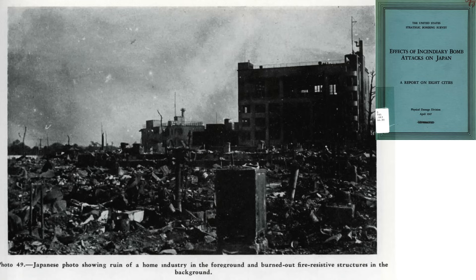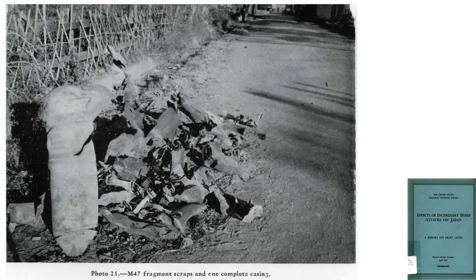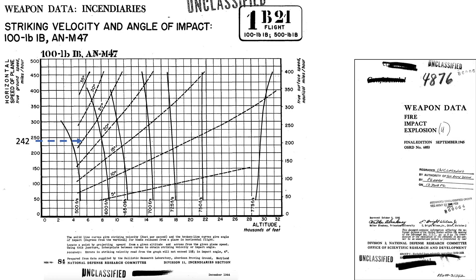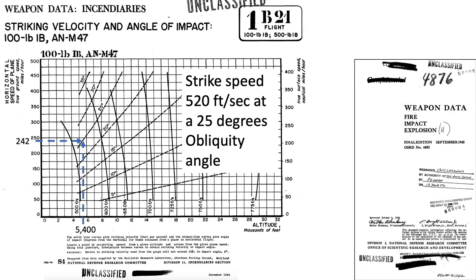We can convert the 230 miles per hour calibrated airspeed to groundspeed by assuming indicated airspeed equates to calibrated airspeed and using a chart from a 1944 Boeing document titled 'B-29 Superfortress — Some Flying Information.' Starting at an indicated airspeed of 230 mph, then down to the 5,400-foot altitude line, drawing a horizontal line to the standard day temperature of 4 degrees centigrade, and a vertical line down to the true airspeed axis gives a true airspeed of 242 miles per hour. Assuming no headwind or tailwind, airspeed equals groundspeed. Intersecting the 242 mph groundspeed at 5,400 feet, the M-47 bomb will strike the ground at around 520 feet per second (355 mph) at an obliquity angle of 25 degrees.